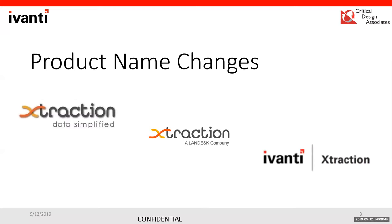So what is Extraction? Extraction used to be a standalone company that provided a reporting interface with built-in connectors offering easy-to-use reporting functionality. It was later acquired by Landesk, who integrated it with Avanti products and continued building third-party connectors. When Heat Software and Landesk merged, it became Avanti Extraction.